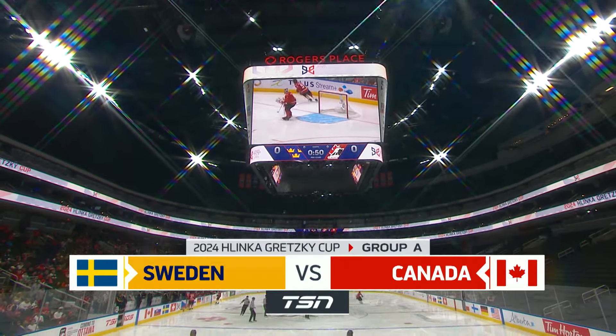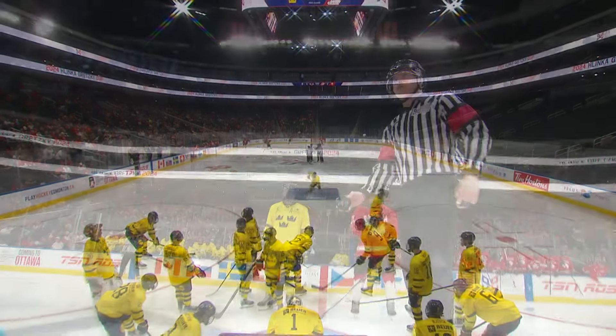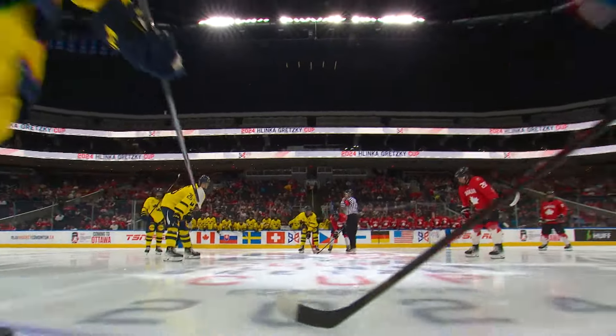This is the final and most anticipated game of group play — Sweden and Canada, both teams unbeaten, both teams looking for a top spot in Group A.